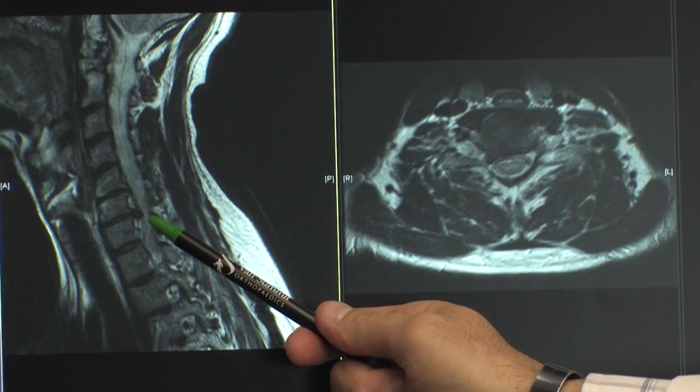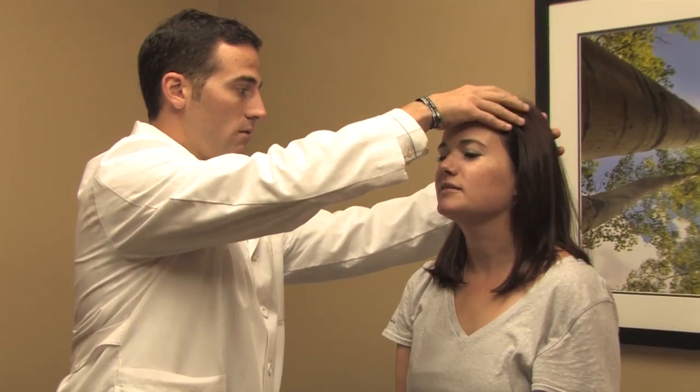Cervical degenerative disc disease is as much a disorder as it is a disease, and there are many factors that play into who gets it and why. It's genetic to some extent, it's environmental, and it's what you do for recreation. Different people, depending on how they live their lives and the stresses they put through their body, can break down and develop this condition — it's multifactorial in the end.